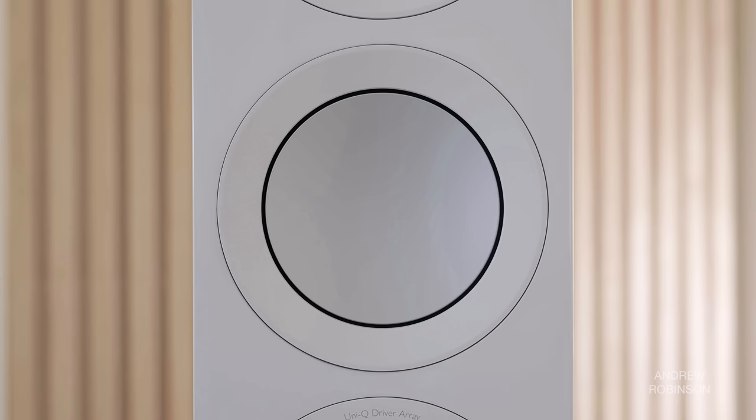I'm talking about the Bang & Olufsen B.O. Lab 90, Wilson Audio's Watt Puppy, Bowers & Wilkins 800 series, the Klipsch La Scala, and now the top dog in KEF's R-Line — the R11 Meta. You guys have been asking forever for us to review something from the R-Line, and we finally have it.